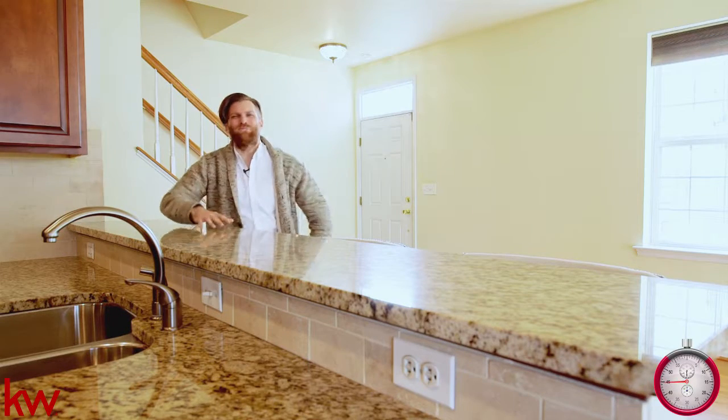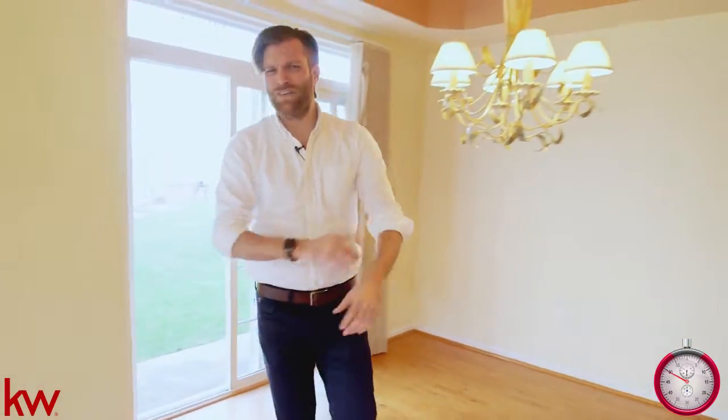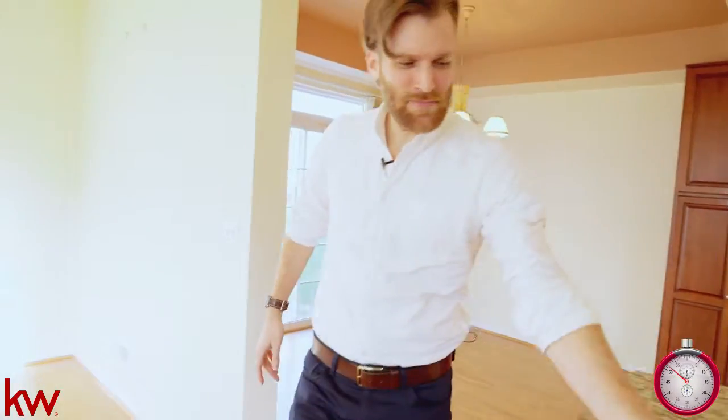Hey, thanks man. Yeah, it's a great space. Are you cold? I have a sweater right here for you. Yeah, that'd be great. It is a little chilly. I mean, it is November. Thanks.